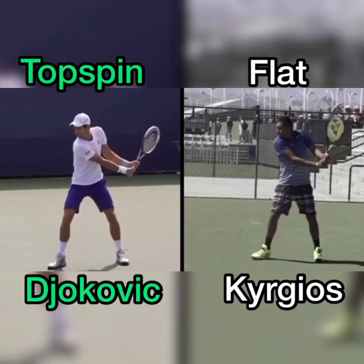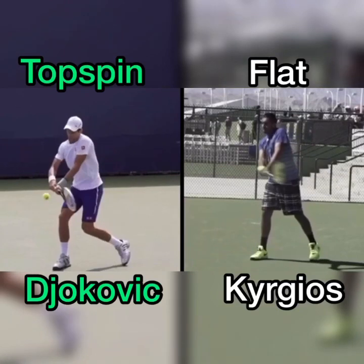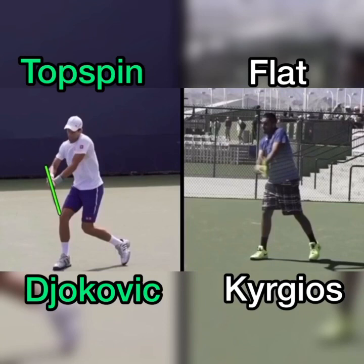The second part is the racket drop. When we look at the maximum racket drop from both players, Kyrgios doesn't have a whole lot of drop, Novak does, so he has a much steeper swing path. Then at contact, Djokovic has a much more closed racket face and Kyrgios is much more open, which is dictated by the grip.